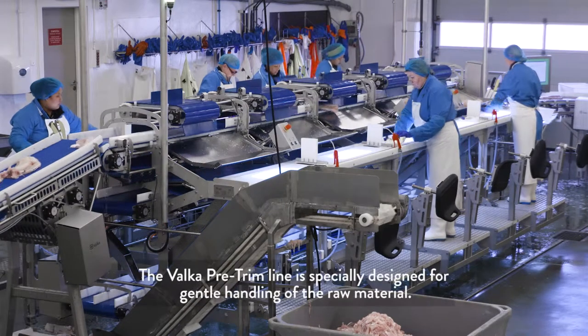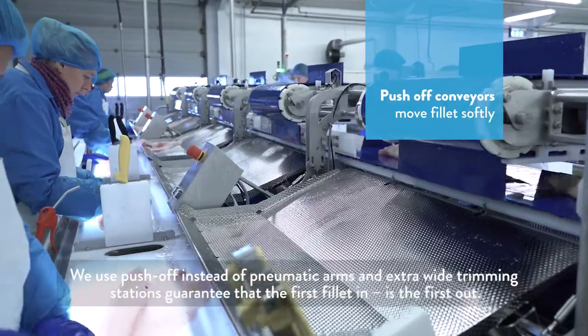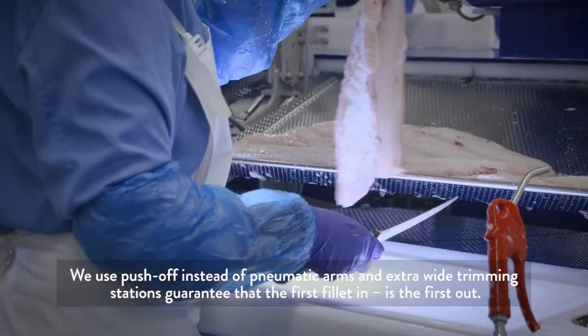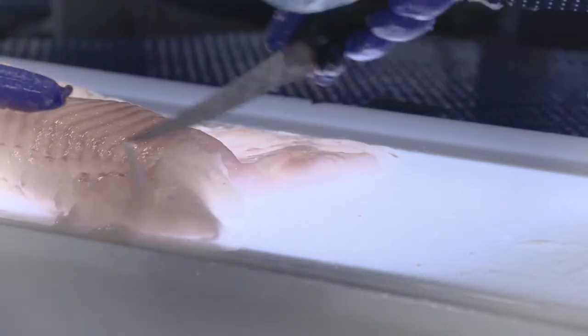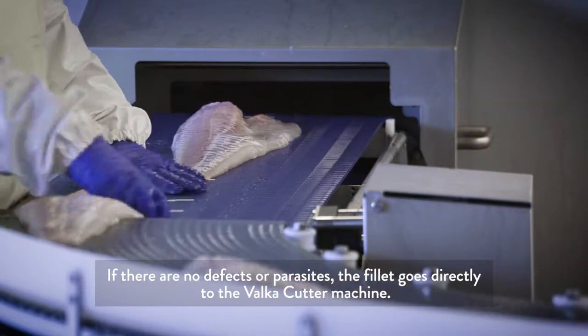The Valka Pre-Trim Line is specifically designed for gentle handling of the raw material. We use push-off instead of pneumatic arms, and extra-wide trimming stations guarantee that the first fillet in is the first out. If there are no defects or parasites, the fillet goes directly to the Valka Cutter machine.